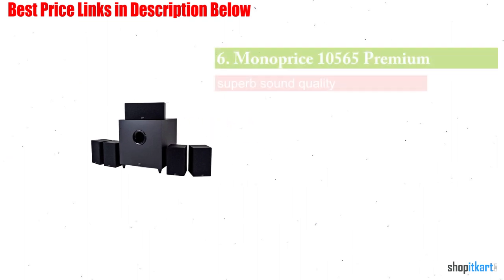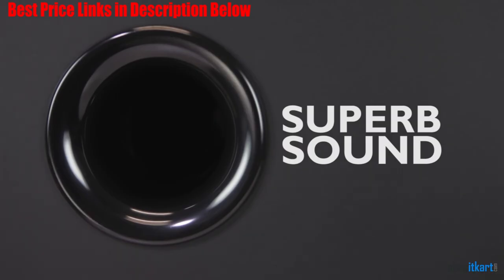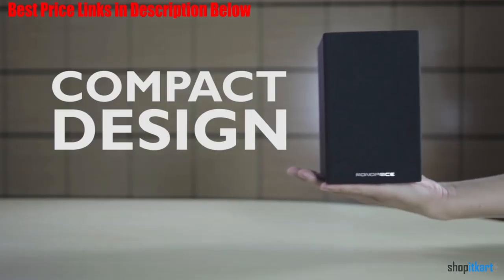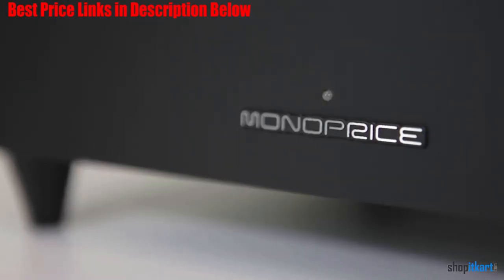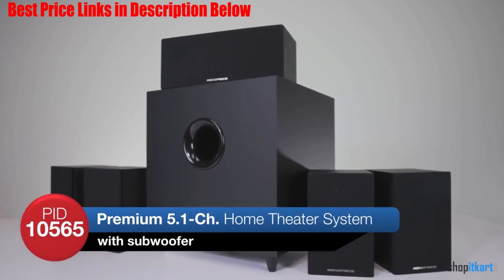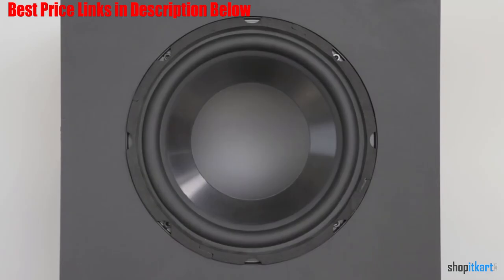Next on our list is the Monoprice 10565 Premium 5.1 Channel Home Theater System. The Monoprice Premium 5.1 Home Theater System doesn't provide the premium sound quality that high-end speakers produce, but it is a good inexpensive alternative. Few systems in our comparison fall below $200, but the Monoprice offers full 5.1 surround sound for below that price.